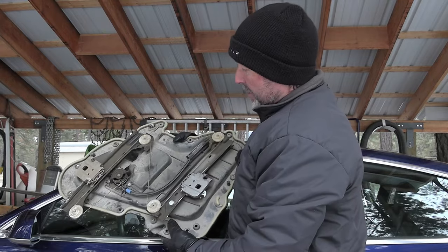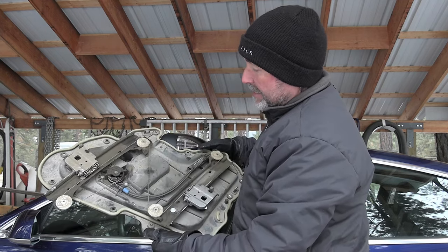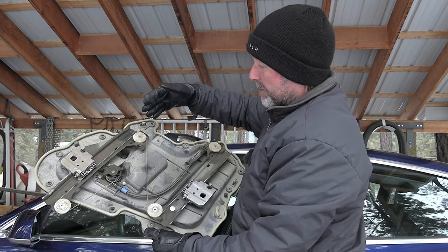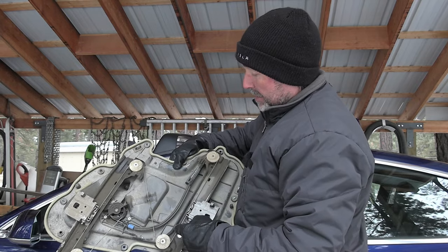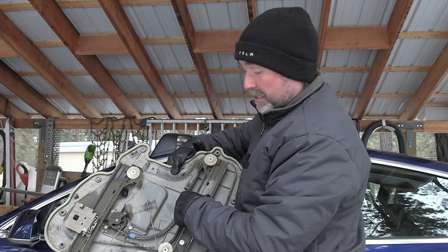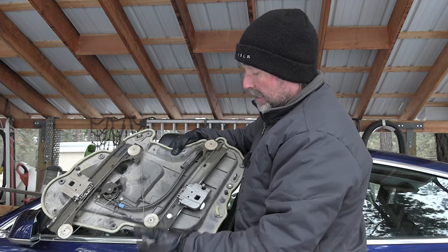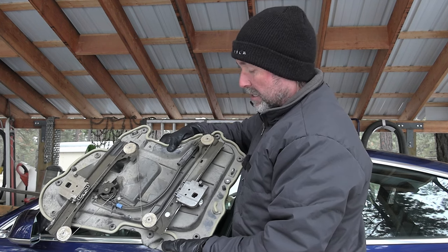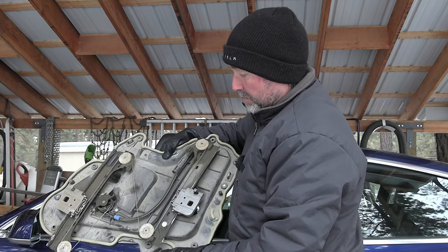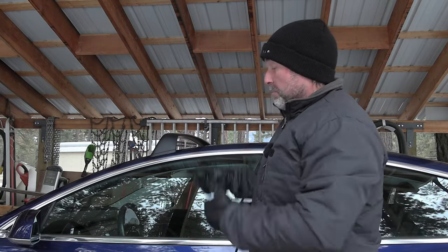Looking at the regulator, you can see the two cables. When pulling in one direction, one cable has tension while the other comes loose on the other side. Going up one way, one cable can come loose while the other has tension, and it can jump off these pulleys. When that cable comes off the pulleys, your window falls down or at least can no longer go up or down.